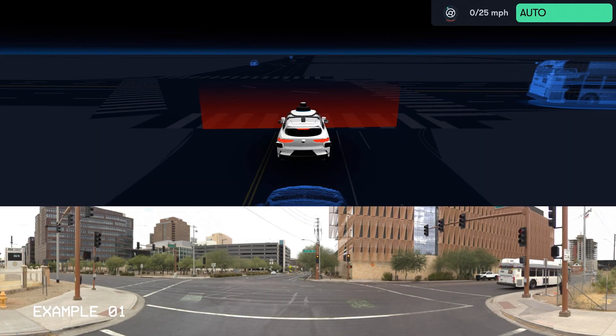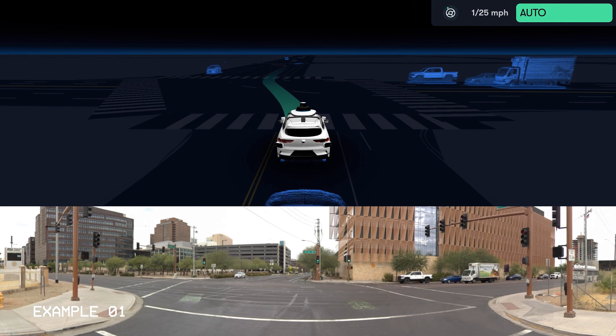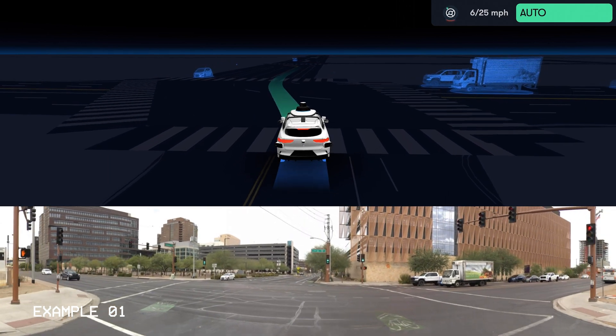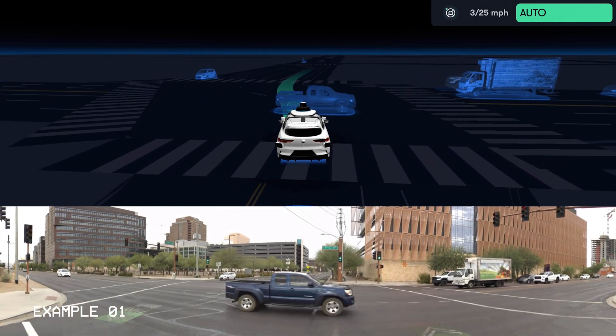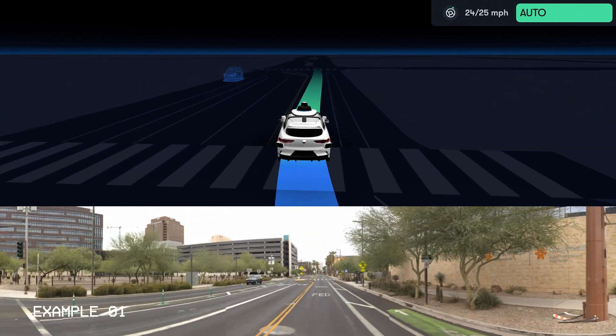So in this situation, we're in downtown Phoenix, and it's our turn to go. So we're proceeding, but oops, looks like there's a red light runner coming across our path. So we slow down for them, and then now we proceed as soon as they've cleared.